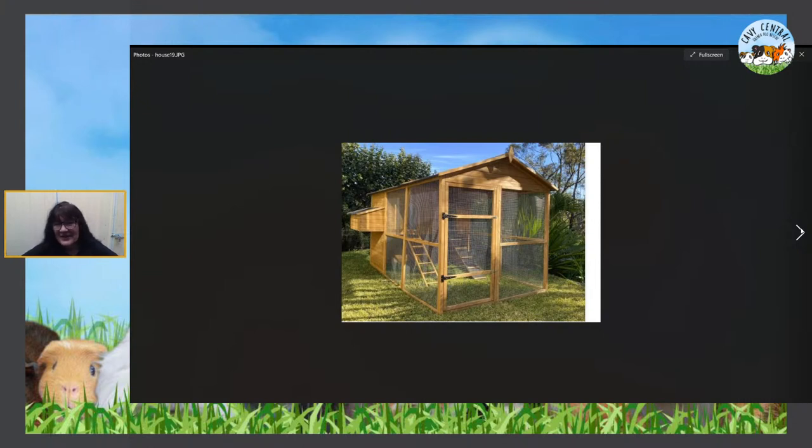Sadly, cages like this are advertised as suitable for guinea pigs — they are not. Rats can dig under and into a cage like this, as well as foxes, dogs, and other predators, so they're not safe. The other issue is cleaning: the guinea pigs will eat the grass at the bottom level down quickly and then you have to move the cage or deal with the upstairs area too. It would be great as a chicken coop, but I would never recommend it for guinea pigs.